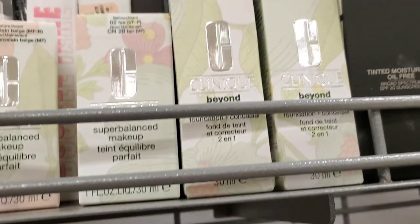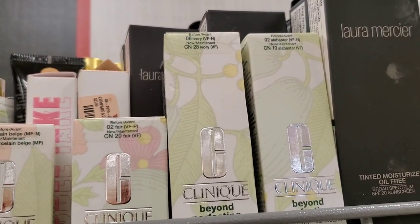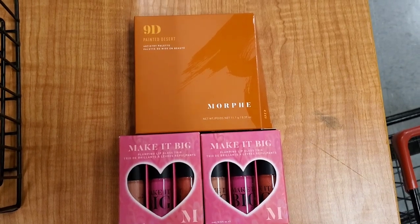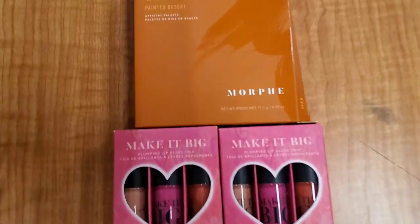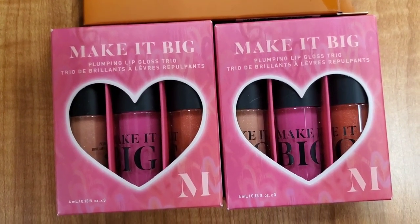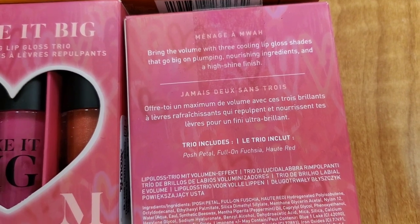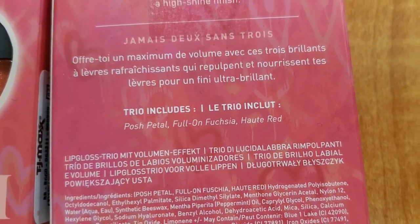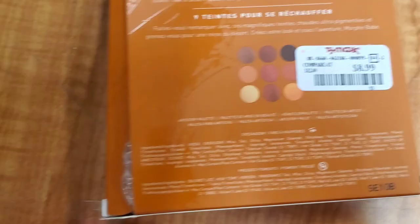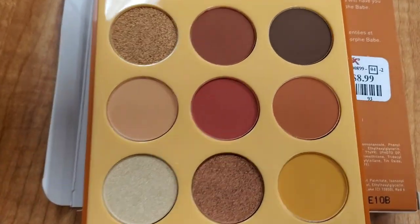Also they had this Clinique Foundation Plus Concealer back in stock — I love this stuff. These were in two different shades, 0-6 and 0-2, for the same price. Then they had two exciting products from Morphe: the Make It Big Plumping Lip Gloss Trio with three different shades and super cute packaging for only $9.99. Also the Morphe Painted Desert 9D palette for $8.99, with really pretty warm shades and a cute color story.